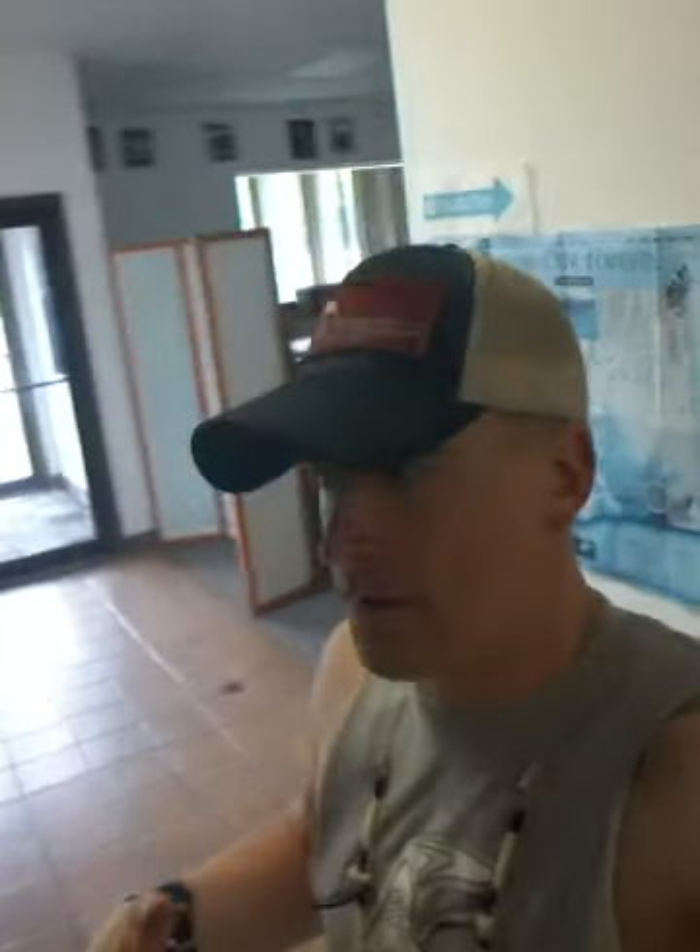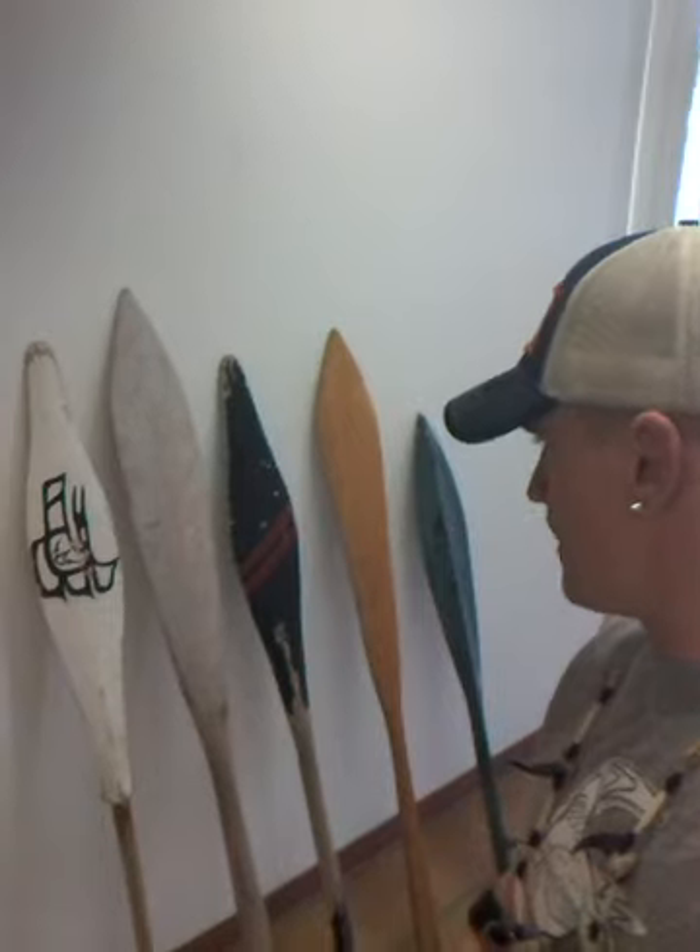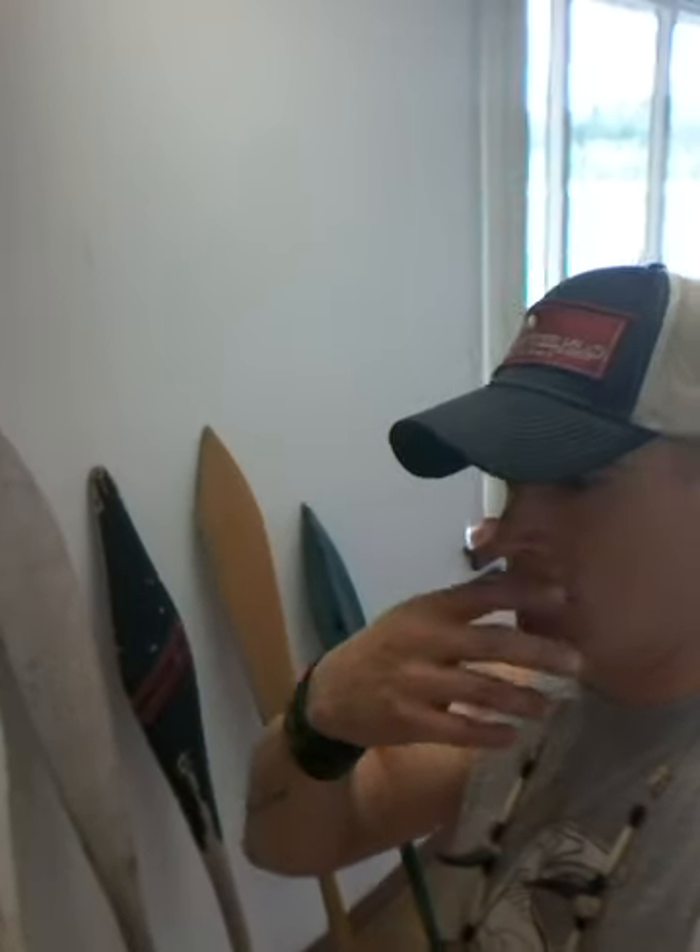Good morning, it is April 27th, about 10:30. I'm coming to you from the 101 building here north of Forks with Rio. We are here to work on some paddles for canoe journeys. We're up at one of the facilities that the Quileute Tribe has and we'll be doing some woodworking.